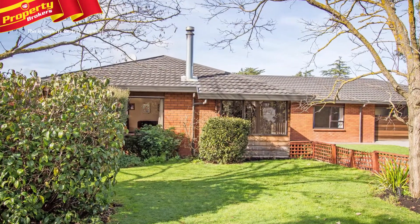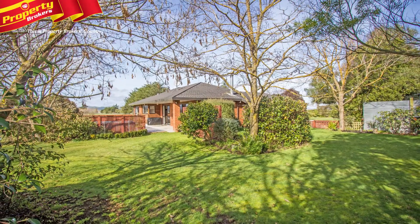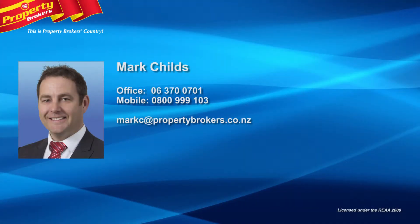Our vendors are heading north, so call Mark now to view this outstanding property. Mark Childs at Property Brokers Masterton. Call Mark anytime on 0800 999 103.